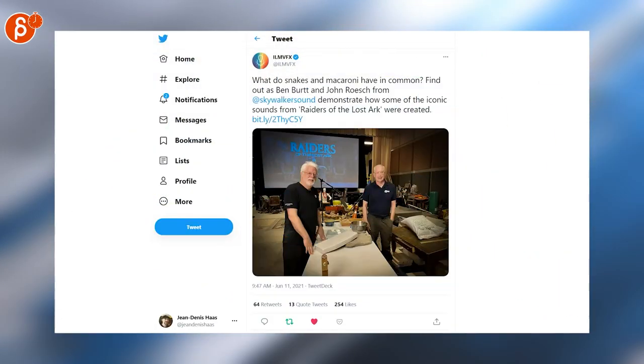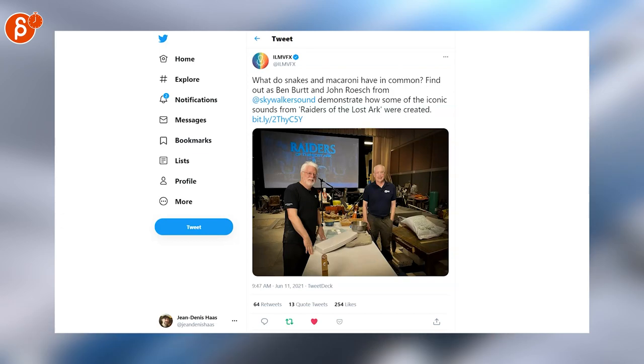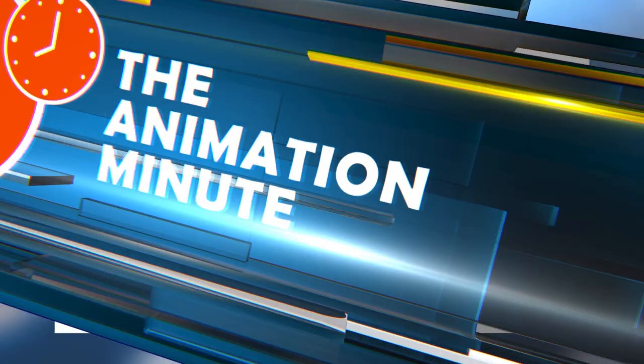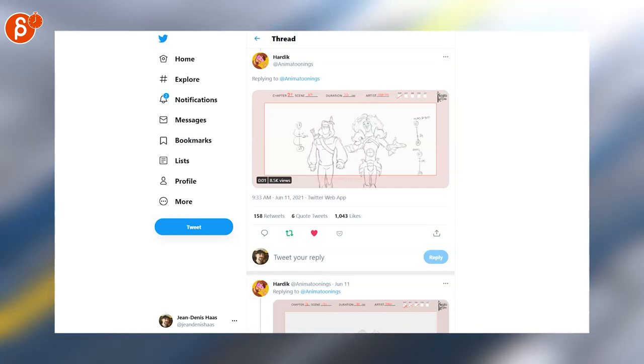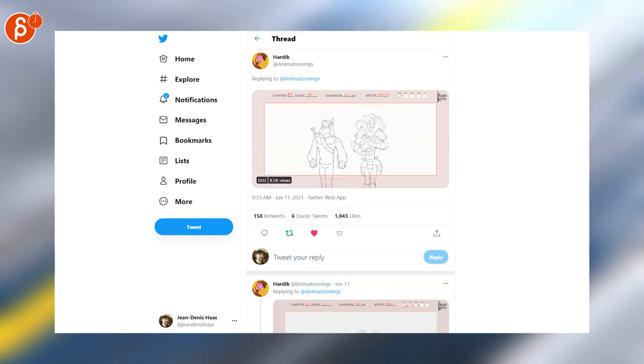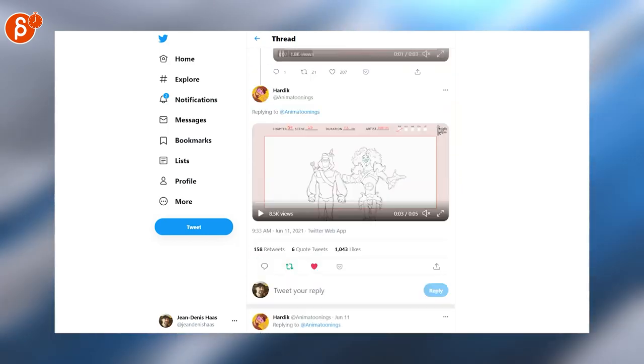ILM posts here an awesome clip about Raiders of the Lost Ark — check out the link. It's a YouTube clip where the masters of sound and foley are explaining how they did the work for it. Love that turn. I love pencil test, but that's just a great piece. There's a lot more there — a whole thread about different pieces, so make sure to check out the whole thing.